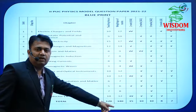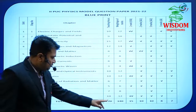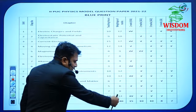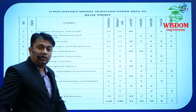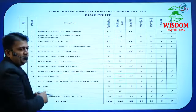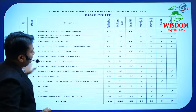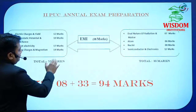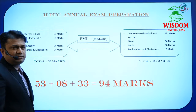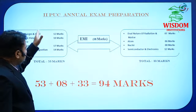Out of 140 marks, you just have to score 70. You have to split these 14 chapters into two parts. Those 14 chapters are classified into two groups. In the first group — the first part — the chapters are: Electric Charges and Field, Electrostatic Potential and Capacitance, Current Electricity, and Moving Charges and Magnetism.